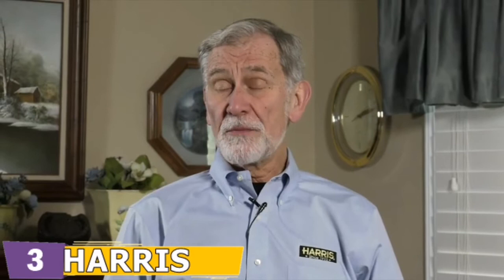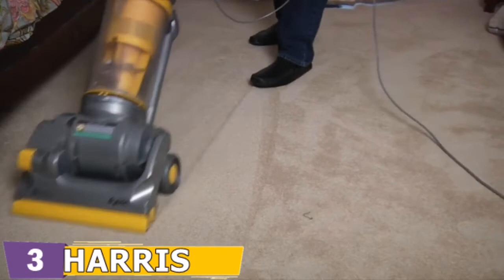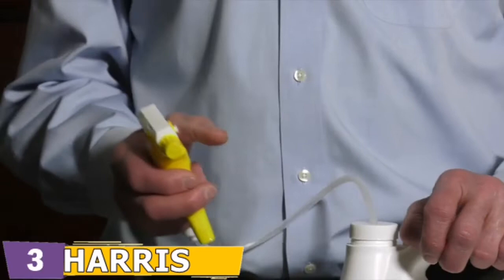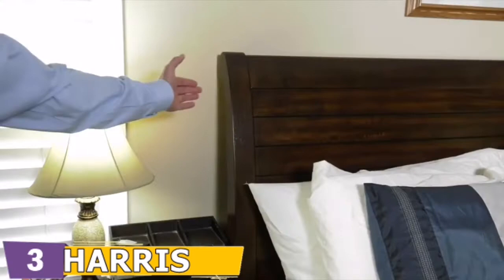Before spraying any insecticide, remember to remove clutter from the area. Then wash and heat dry bed linens and furniture covers. Next, remove the box spring and mattress and vacuum thoroughly. Now, let's focus on using the spray. Remove the cap and connect the included trigger sprayer. One important note: make sure to turn the spray nozzle to the off position when not in use, otherwise liquid will siphon out and leak. Once the sprayer is connected, treat common areas where bed bugs may be hiding, including bed frames, box springs, mattress seams, baseboard, and behind headboards.